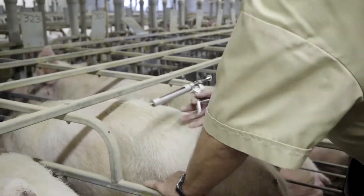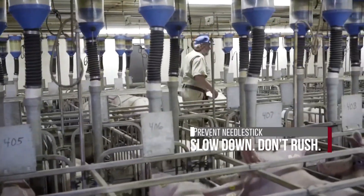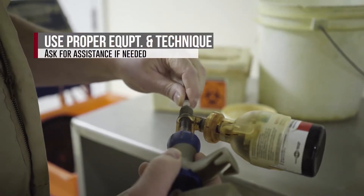With simple precautions, you can prevent needlestick injuries. The most important thing you can do is slow down. Don't rush. Take the time to practice a few simple steps, use the correct equipment and techniques, and get help from coworkers.